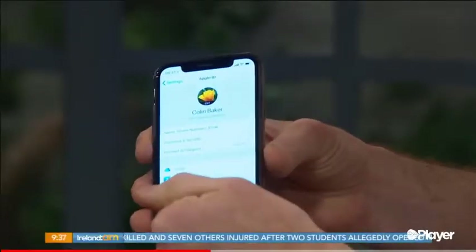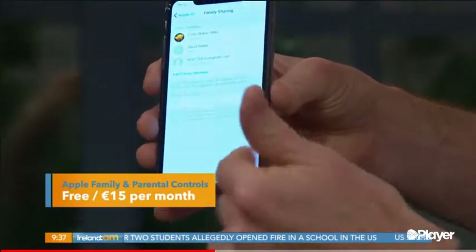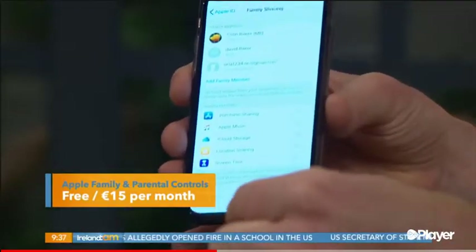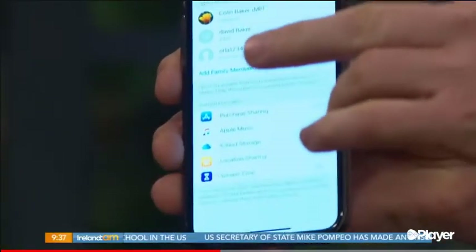Another thing a lot of people don't realize exists is Apple's own parental controls, set up through a thing called Apple Family. If you go into your settings on any Apple device — an iPad or iPhone — there's a thing called Family Sharing. You can add up to six members of the family to that.